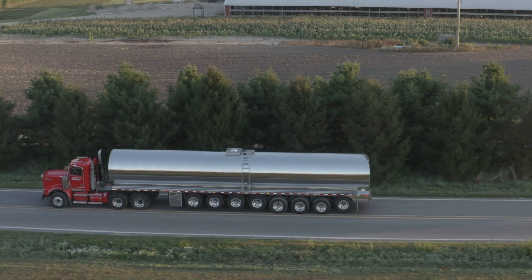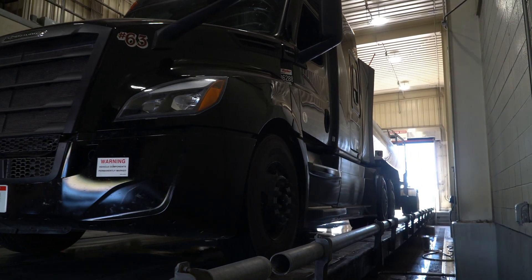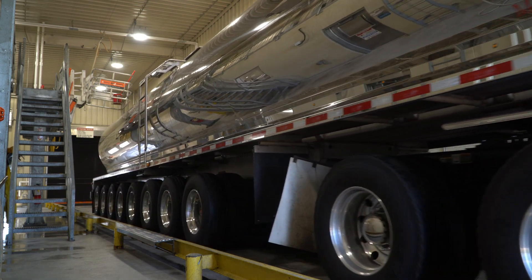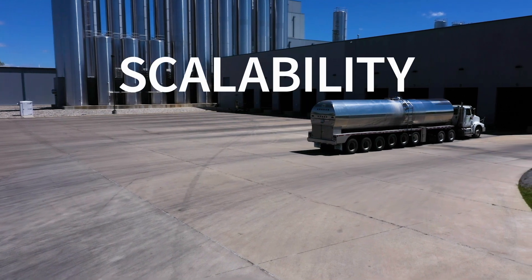Dairy processors everywhere focus on efficiency and milk tanker turnover. Increasing testing efficiencies during tanker receipt means the same fleet of tankers can haul more milk. This cost savings in the dairy value chain can be summarized in a single word: scalability.